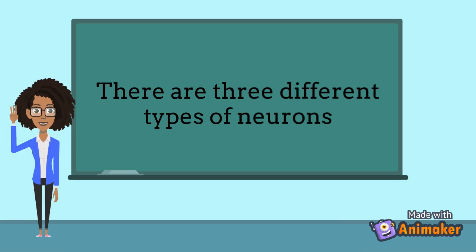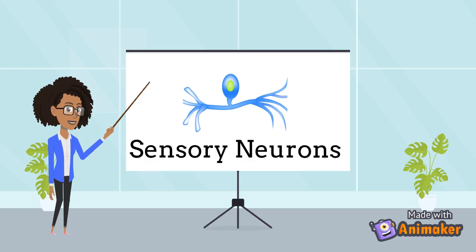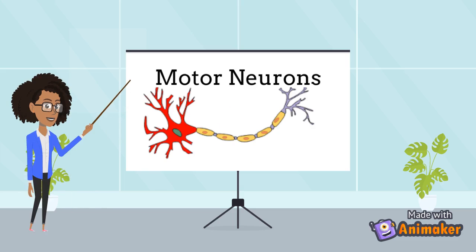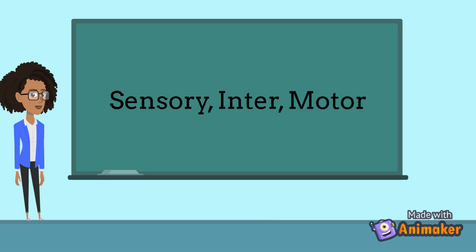But there isn't just one type of neuron. There are three different types of neurons that are all specialized to do different things: sensory neurons, interneurons, and motor neurons. They perform their jobs in this order, but I will come back to that later.